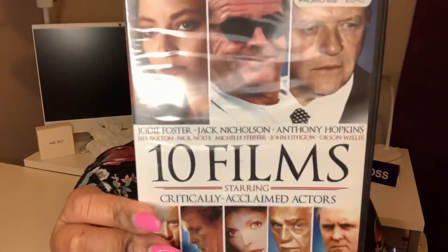I thought this next one was a really good deal — it's called 10 Films Starring Critically Acclaimed Actors. It has Jodie Foster, Jack Nicholson, Anthony Hopkins, Bill Paxton — RIP Bill Paxton — Nick Nolte, Michelle Pfeiffer, John Lithgow, and Orson Welles. The films include Slipstream, The Wild Ride, Mesmerized, Guilty Conscience, Death Sentence, Power Passion and Murder, Gangster Story, The Terror, and David and Goliath.